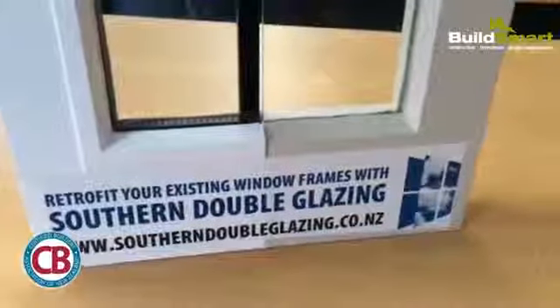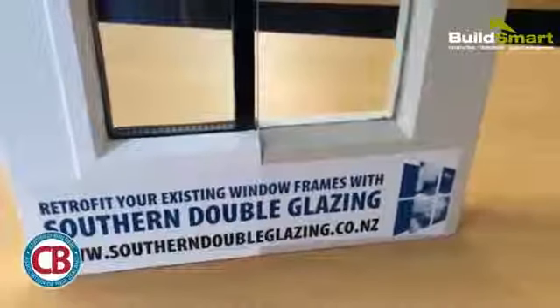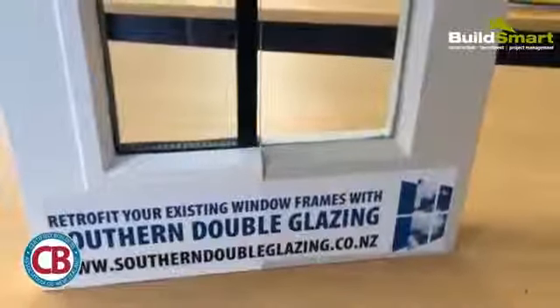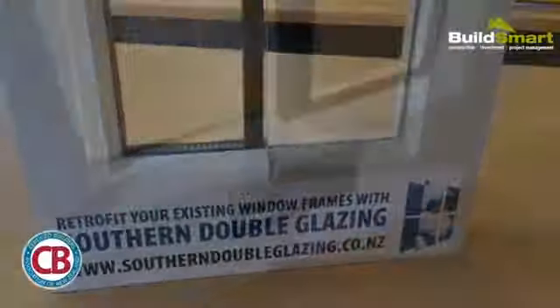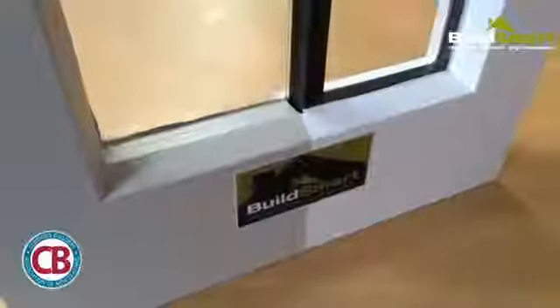Retrofitting double glazing like this is good for a few reasons. Number one, it obviously allows you to maintain the original integrity of the timber window, and number two, you've obviously got the benefit of a double glazed modern unit.